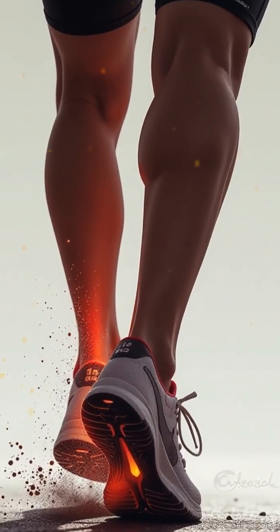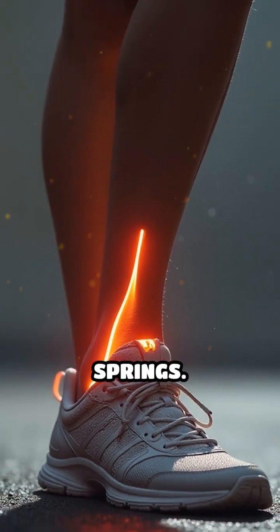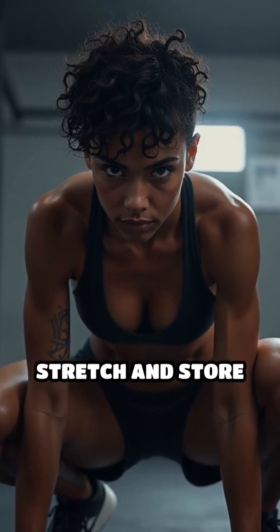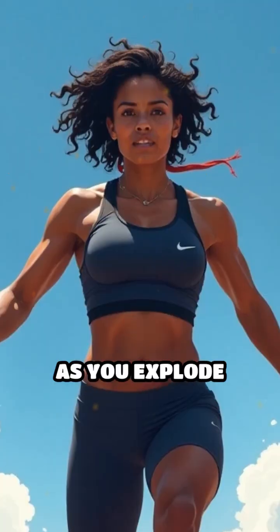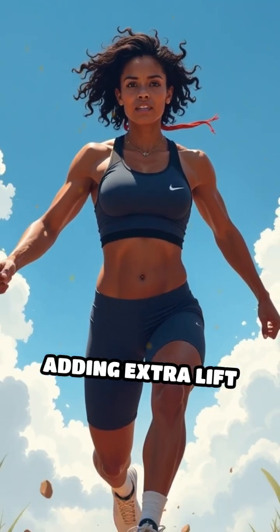But here's the fascinating part. Your tendons, especially the Achilles tendon, act like biological springs. When you crouch before a leap, these tendons stretch and store elastic energy. As you explode upward, that stored energy is released, adding extra lift to your jump.